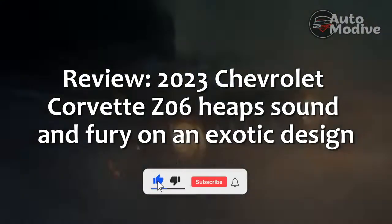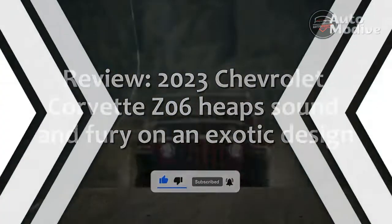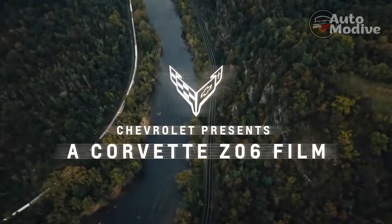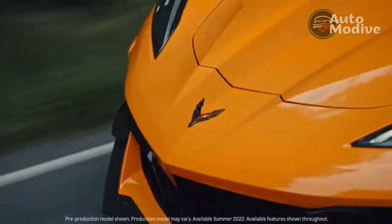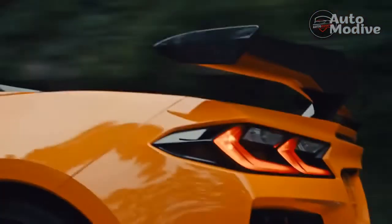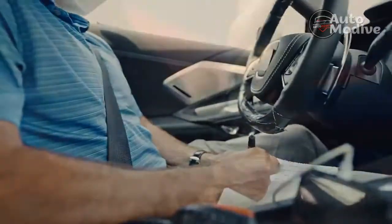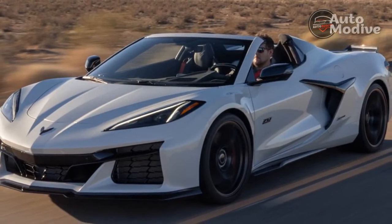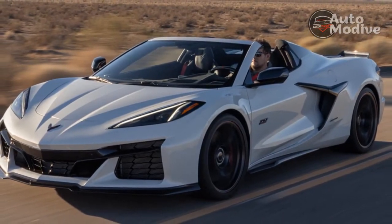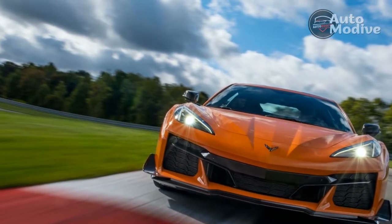2023 Chevrolet Corvette Z06 — heat, sound, and fury on an exotic design. Breaking hard from 142 mph on the front straight at the Pittsburgh International Race Complex, the 2023 Chevy Corvette Z06 8-speed dual-clutch automatic fires through three downshifts, and the new flat-plane crank 5.5-liter V8 responds with an exotic sound befitting the C8 Corvette's exotic mid-engine design.